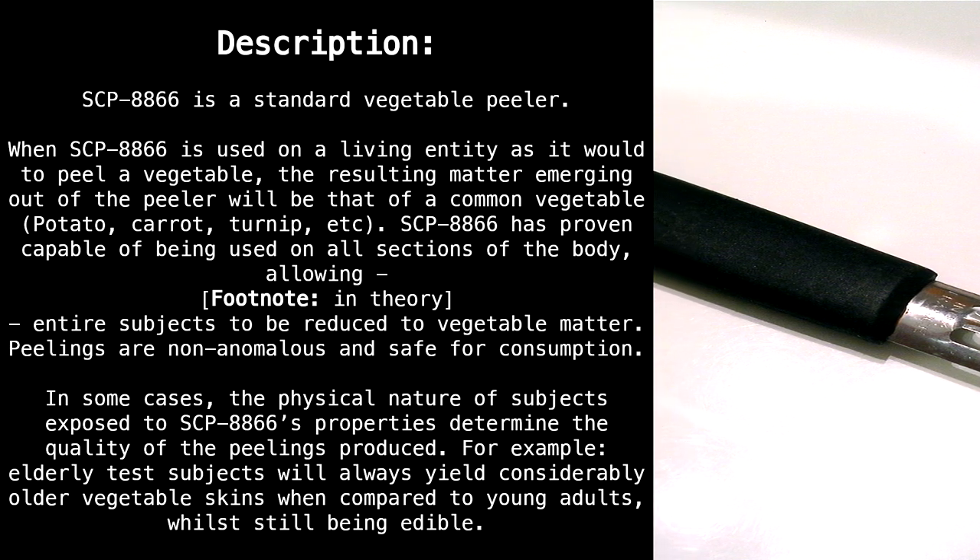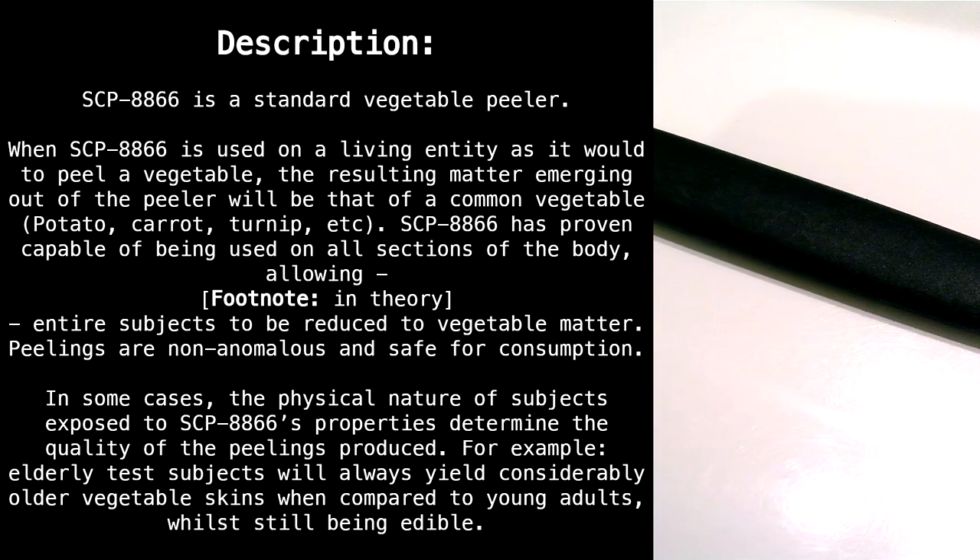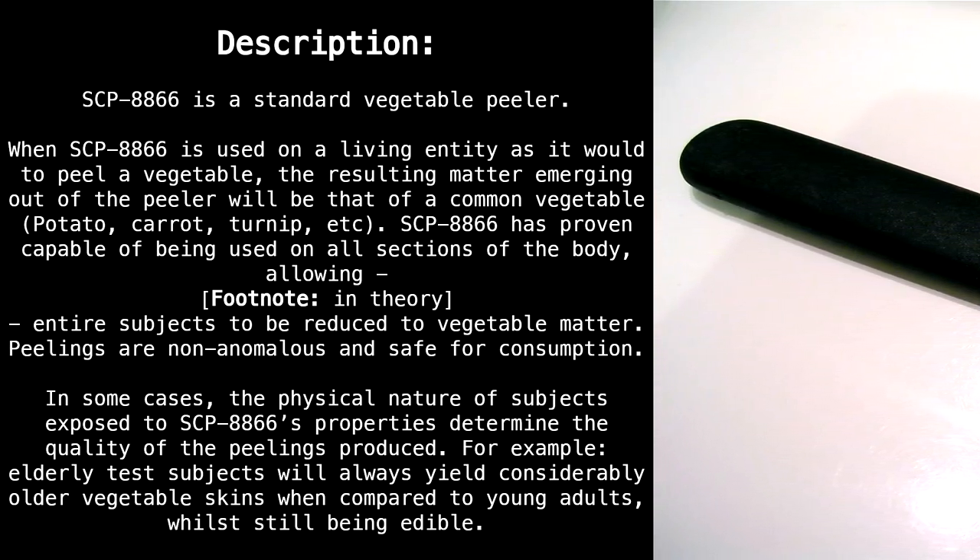Description: SCP-8866 is a standard vegetable peeler. When SCP-8866 is used on a living entity as it would be used to peel a vegetable, the resulting matter emerging out of the peeler will be that of a common vegetable — potato, carrot, turnip, etc.